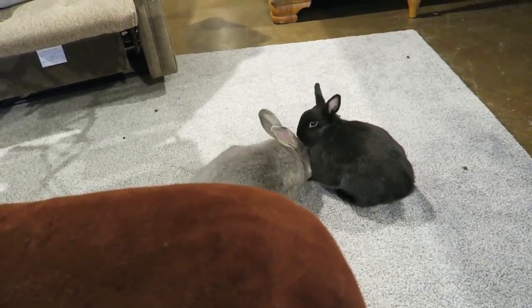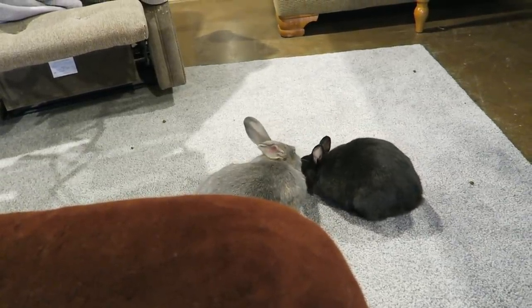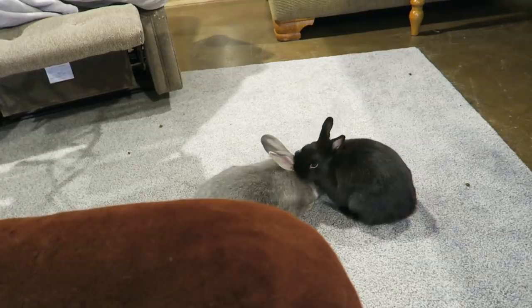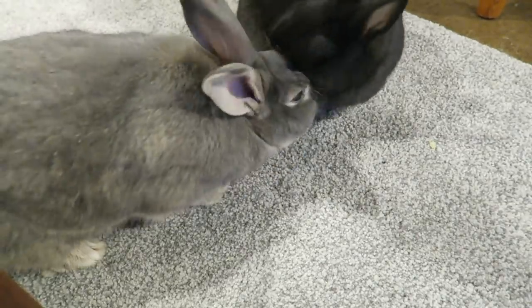He's licking Ebony — he wants her to lick him. They're so cute. She goes back and forth — my turn, my turn. He's trying to get her to groom him and she's like, no, groom me.